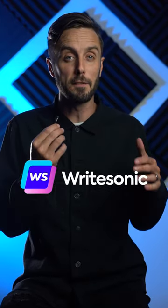You can play around with this tech yourself for free by going to rightsonic.com and clicking on Photosonic.